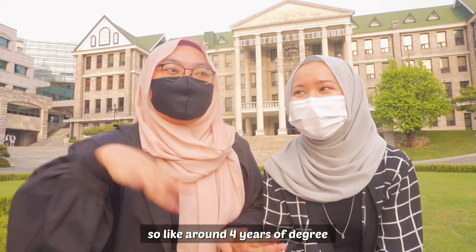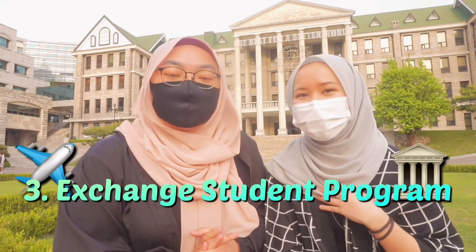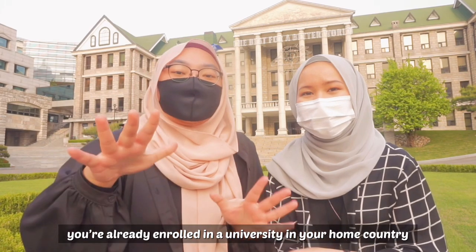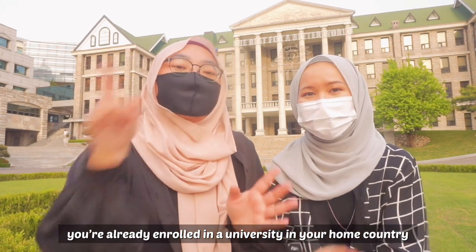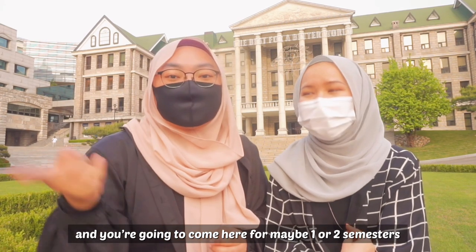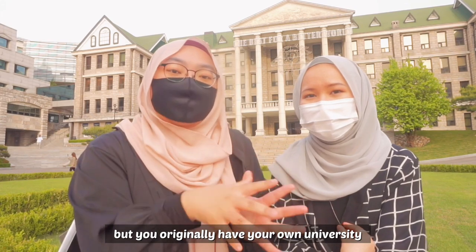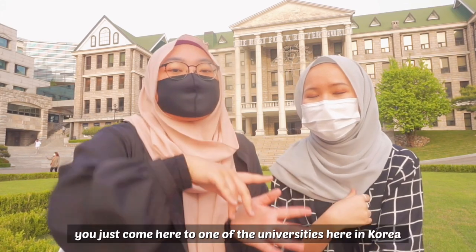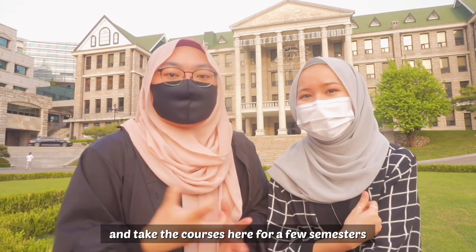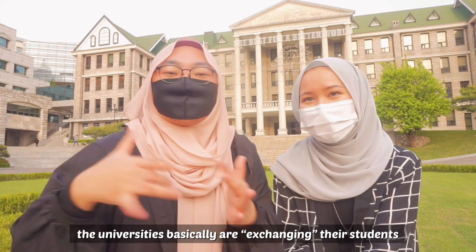The third option is the exchange student program. This is for students who are already enrolled at a university in their home country. You come to Korea for maybe one or two semesters — a short term — at one of the universities here in Korea and take courses for a few semesters. Essentially, the universities exchange students with each other.